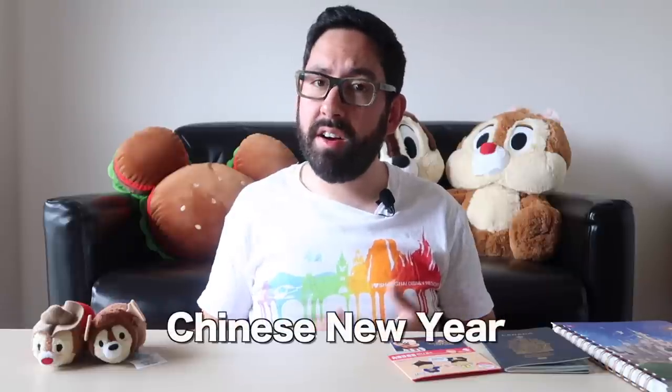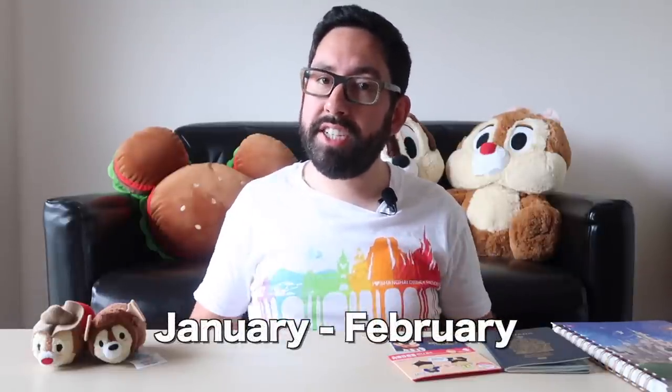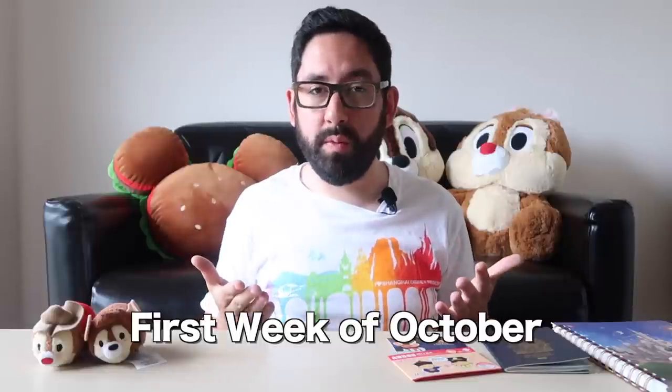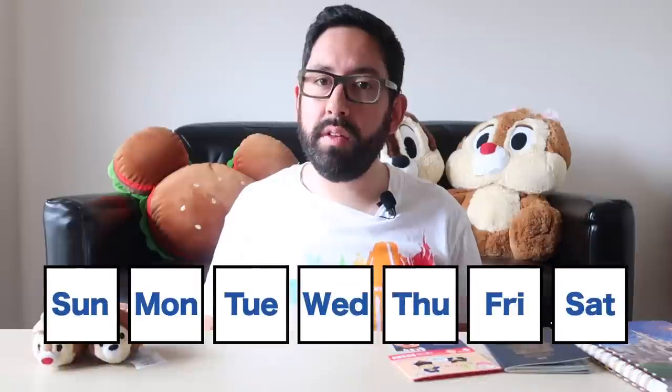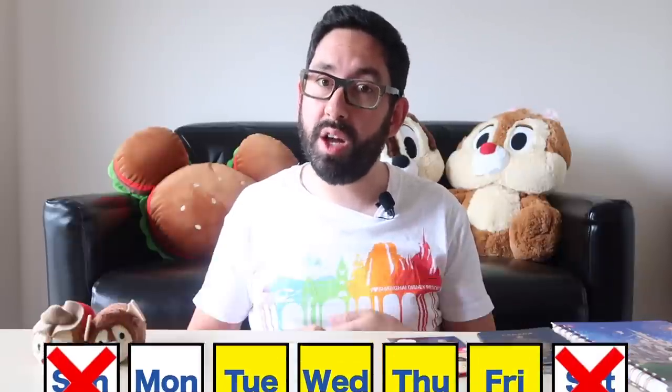Number two: visiting on a national holiday or weekend. Just like any other theme park, you definitely do not want to visit on a weekend or a holiday, and Shanghai Disneyland is no exception. The biggest holidays are Chinese New Year, typically in January and February — that changes every year so check ahead of time. Then there's National Day the first week of October, also known as Golden Week, another seven-day holiday that will be very busy. As a general rule of thumb, it's best to visit between Tuesday and Friday when crowds are a little bit lower.